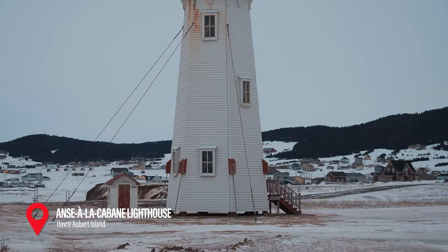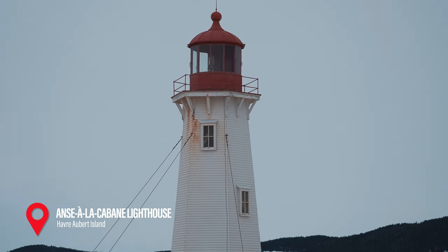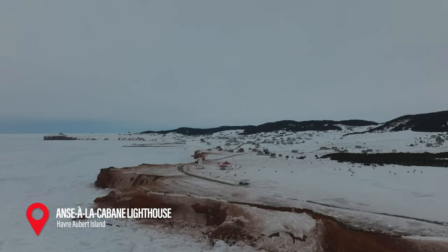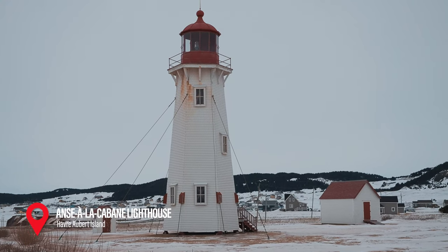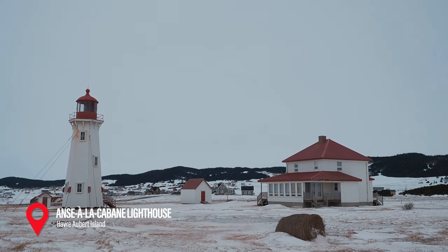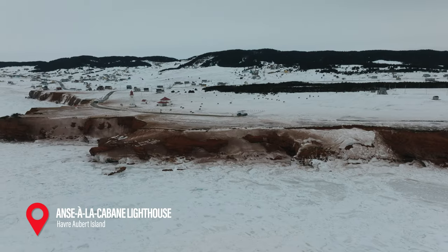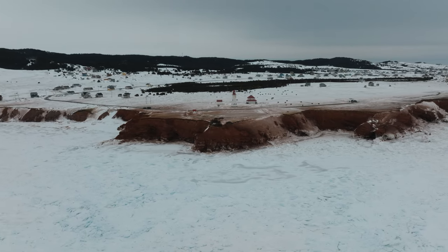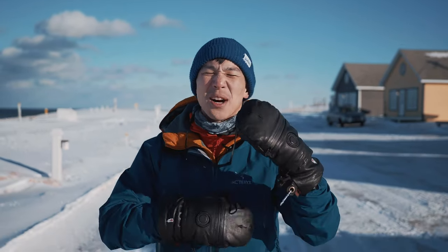And finally is the third lighthouse on the islands. What you'll find unique about Anse à la Cabane is that it has a different shape from the others and is accompanied by the light keeper's house and other buildings. You'll also find hay bales here. Drone flying is also quite a bit easier to do because it is well out of the airport controlled airspace. The beauty of Île de la Madeleine, or the Magdalene Islands in English, in the winter is that you get to see a whole new side to the island that nobody else gets to see, and you get to have it all to yourself.